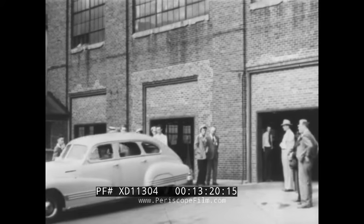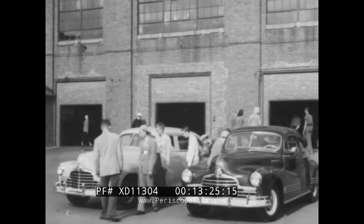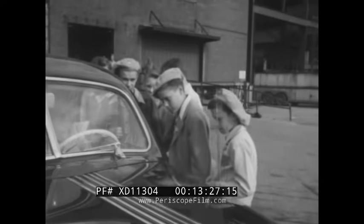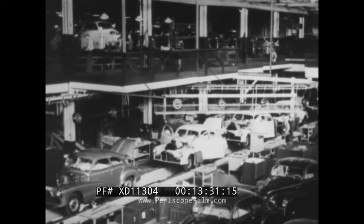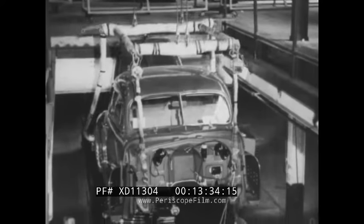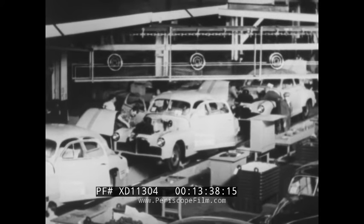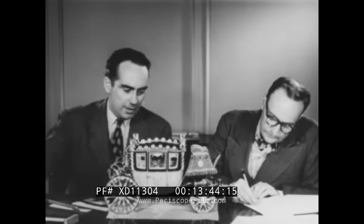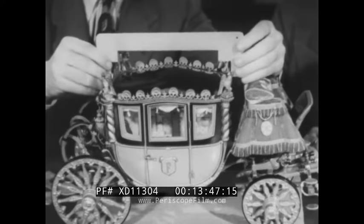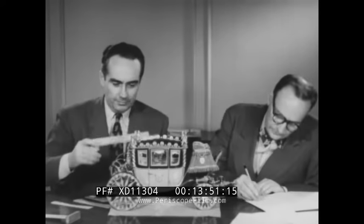Many an engineer and technician received his early experience by designing and building model automobiles. At a nearby factory, shiny new cars roll off the final assembly line, ready for shipment throughout the world. The boys examined them with keen interest, because inside this plant they had watched every step in the car's manufacture and seen them assembled from beginning to end. In the meanwhile, the Guild's board of judges had been hard at work, carefully checking the models submitted for national awards, making sure that everyone's work is given fair consideration.